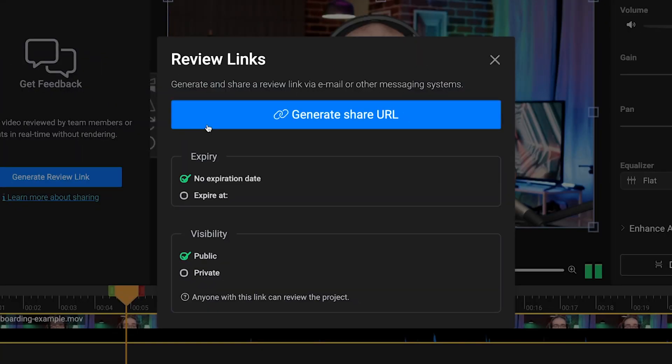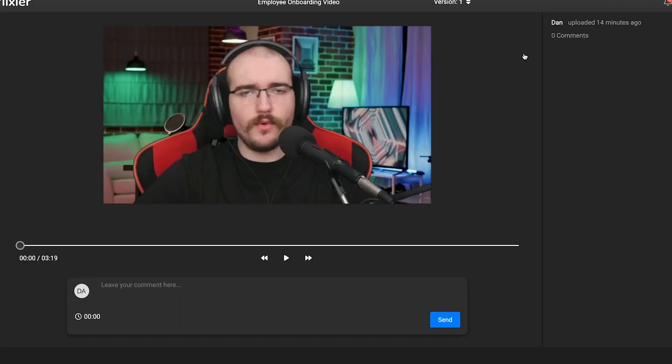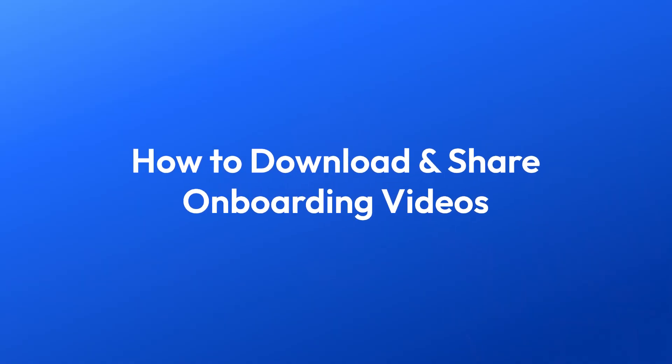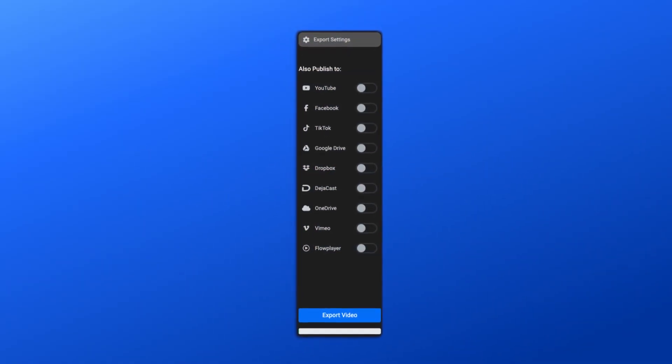When you're done crafting your video, you can share a preview link with your colleagues to get precise, timestamped feedback and compare between different versions, or share the project and asset library with your team to collaborate on the edit. Flixier offers fast, high-quality downloads and seamless export integrations with various platforms, allowing you to share the videos effortlessly across multiple channels and ensuring accessibility for new employees wherever they may be.